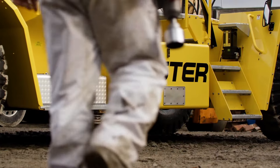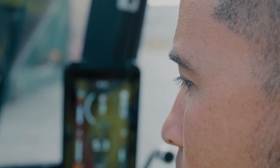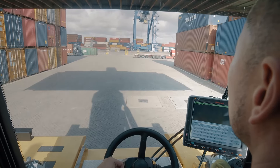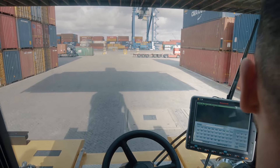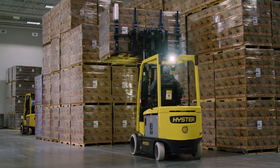Everyone on the Hyster team is proud of the quality, comfort, and operator confidence their trucks deliver. Thorough testing and lifecycle simulation verify the dependability of each design, and field testing at real-life application sites confirms their innovative solutions will keep your operators on the job and productive.